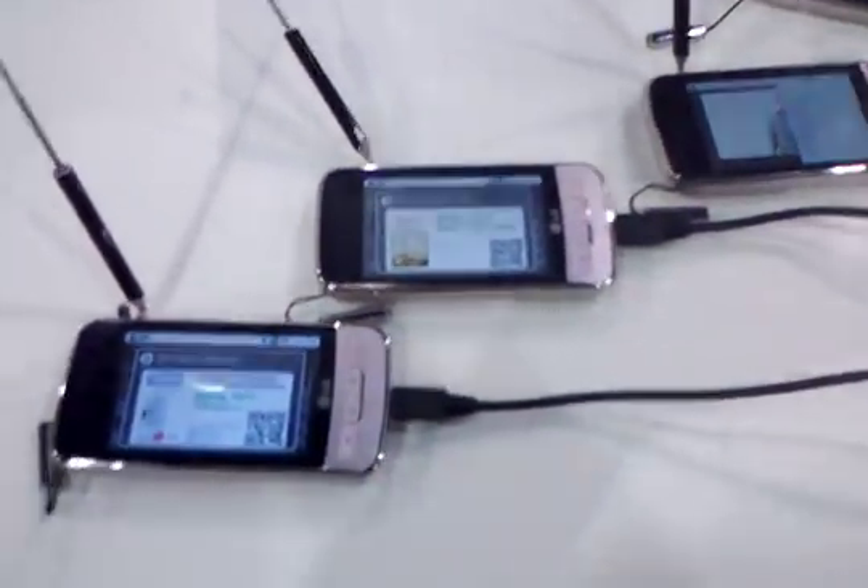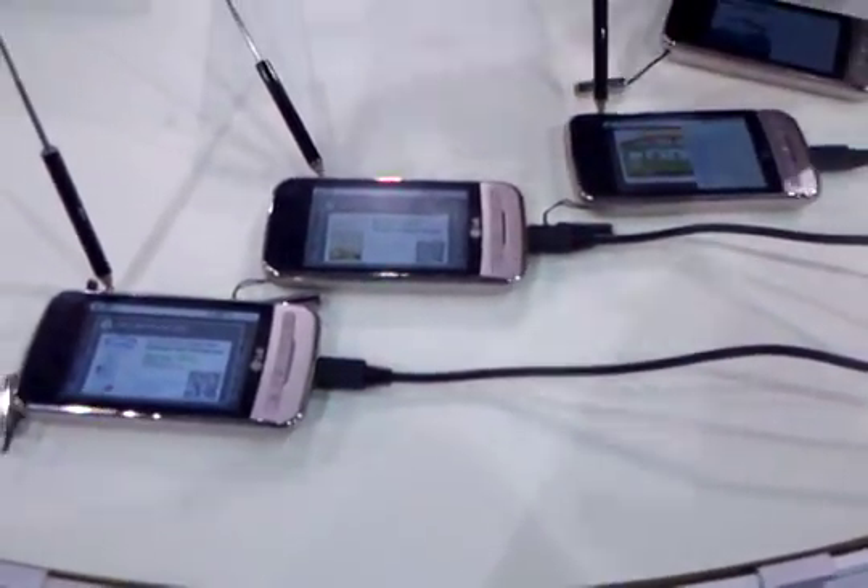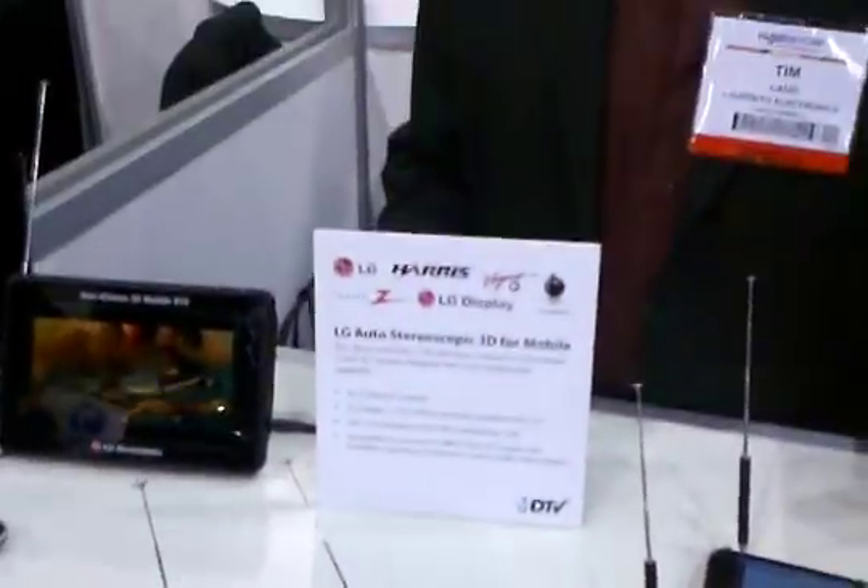There are several different coupons that we've got working, and this is a live stream actually working off of a broadcaster here in Las Vegas.